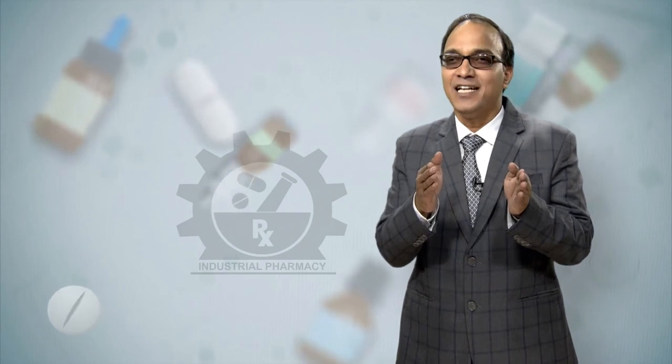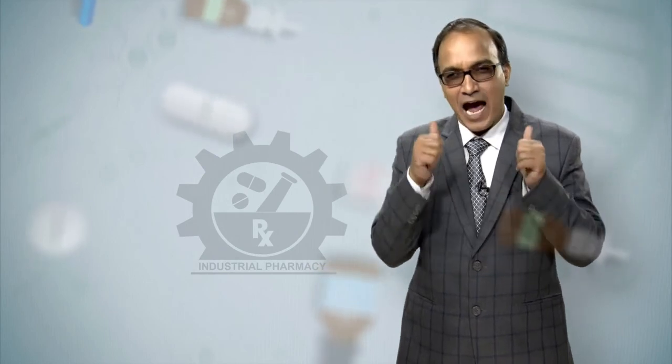So let's get started to learn the core subject of pharmacy in this interesting and effective course and earn four credits for your B. Pharmacy course. I welcome you all to create an environment of learning. Happy learning!